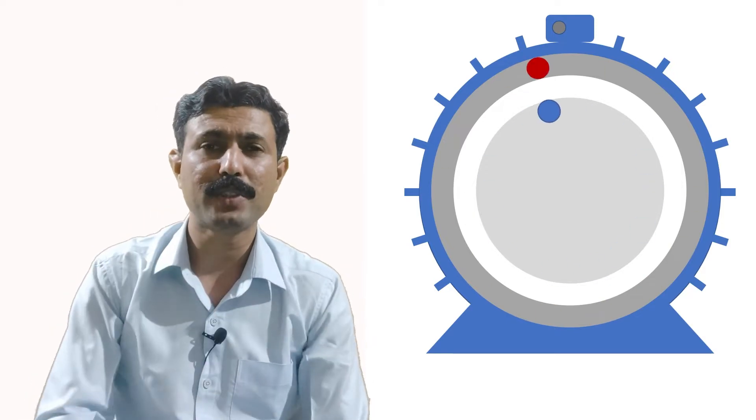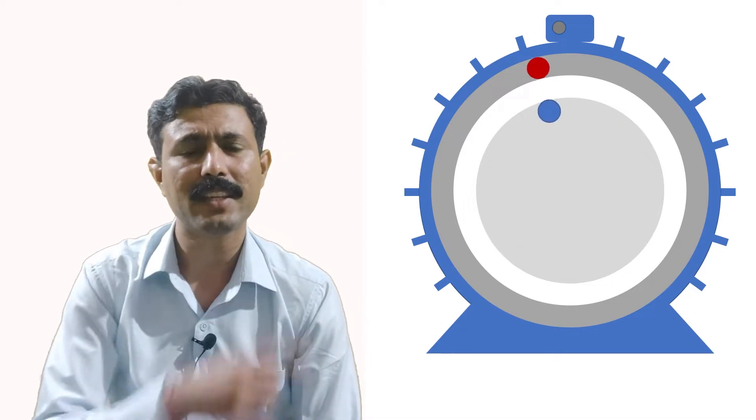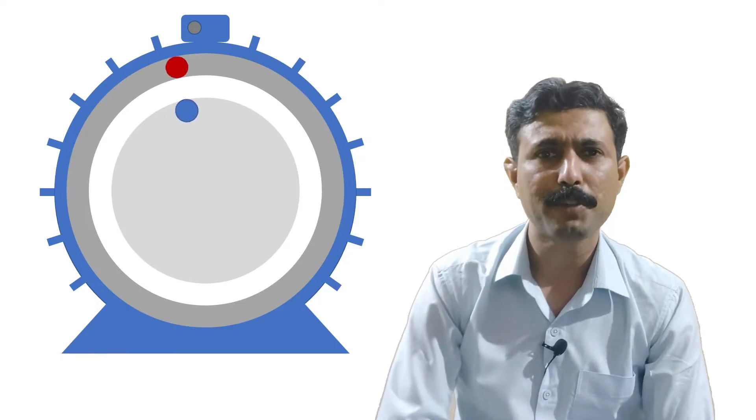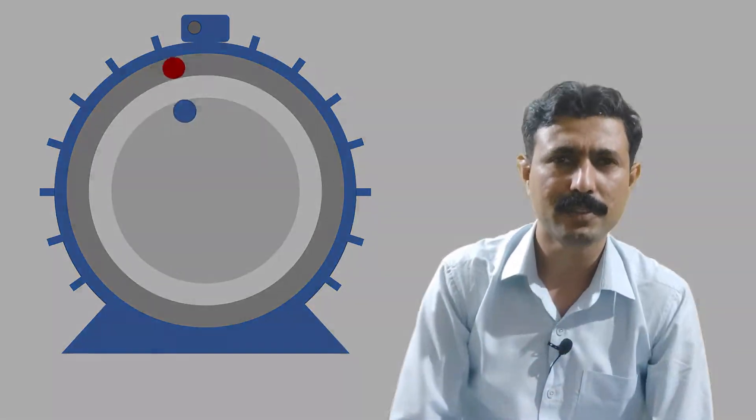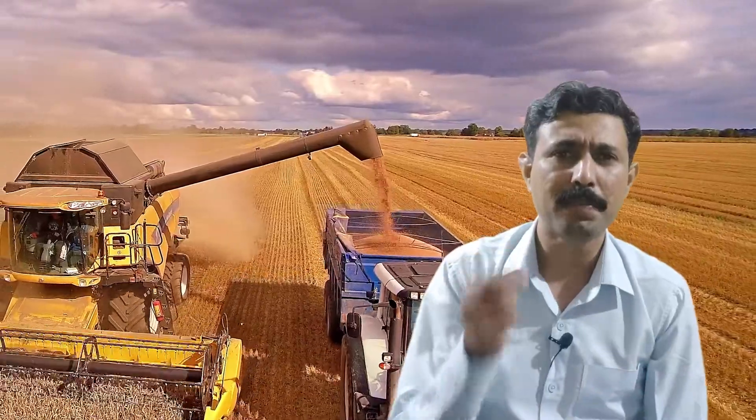Once the rotor starts rotating at synchronous speed, you can see here that the relative motion between the rotating magnetic field and the rotor will become zero. What will happen if the relative speed between the rotating magnetic field and the rotor becomes zero?